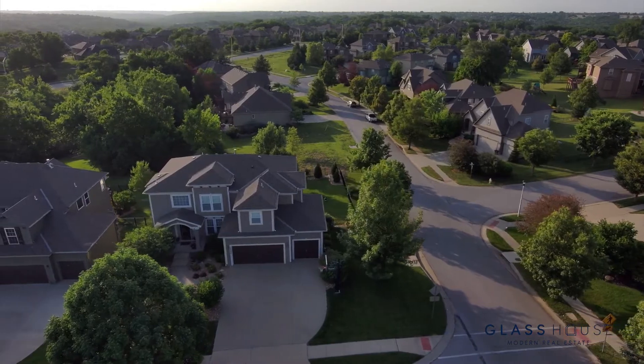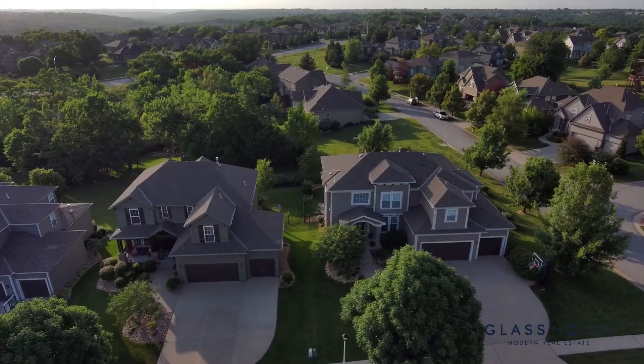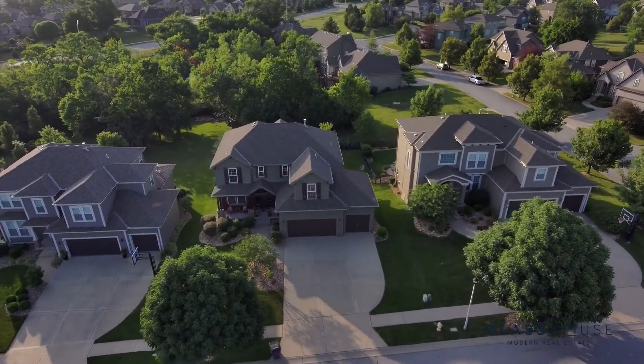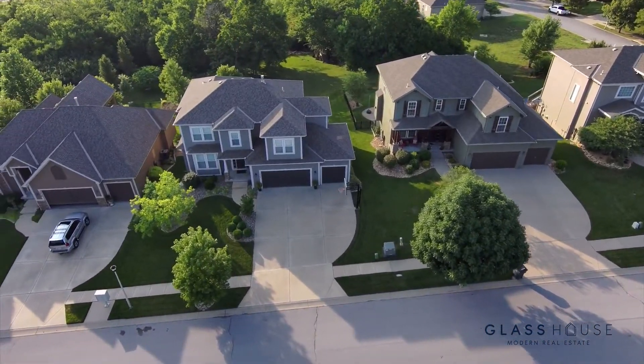Hey guys, Khalil El Ghul here with Glass House Real Estate. Today we are talking about the VIP waitlist as it relates to new construction communities. Over the last year, I've had dozens of clients who have expressed interest in a new home community that is not quite selling homes at that time — perhaps it's a brand new community that hasn't opened yet, they're sold out of existing lots, or a new phase is coming up.